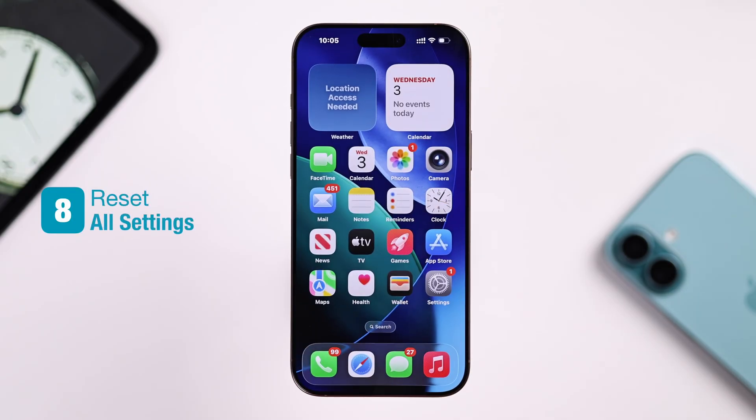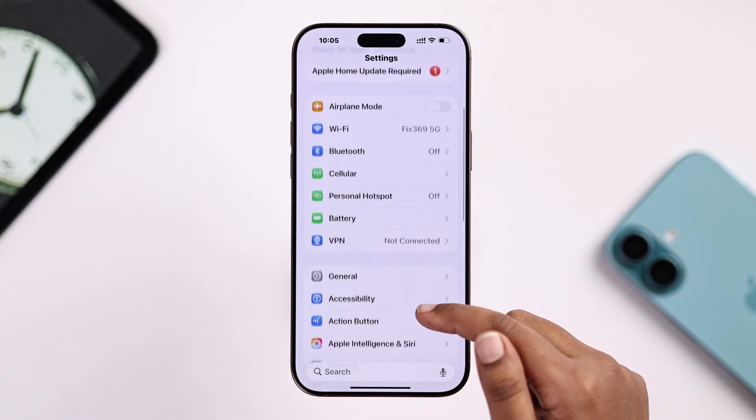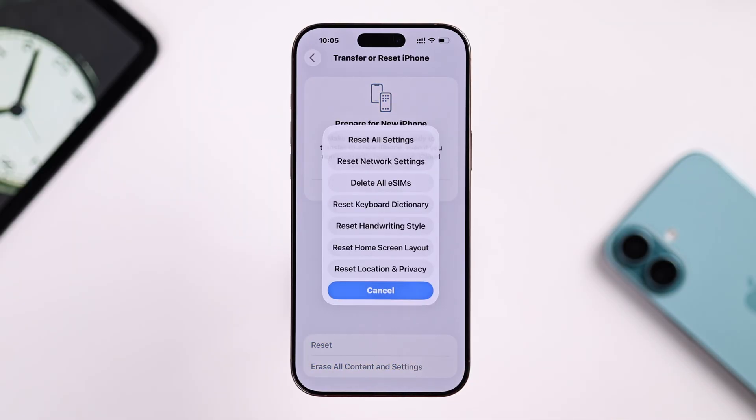If finally none of that works for you, just go for a quick reset. From your Settings, go to General, then Transfer and Reset iPhone, tap on Reset, and from here just select Reset All Settings.